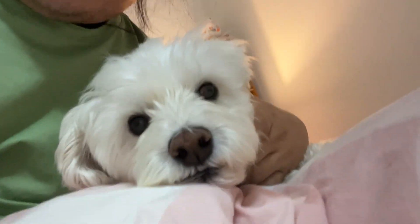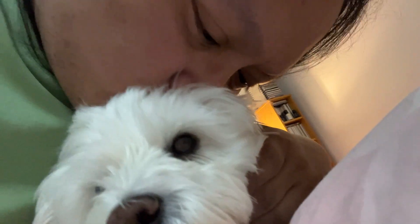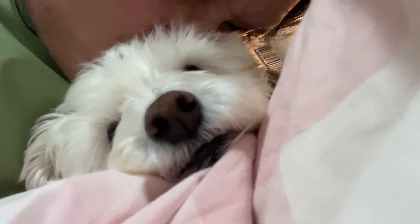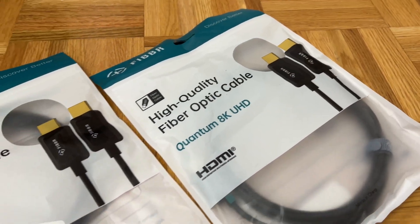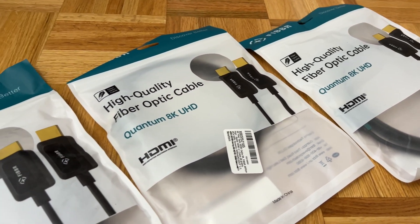They passed all tests that I usually use for these cables, and considering the lower price of these Fiber cables — you can see the link in my description — I can highly recommend these cables to anybody who needs a very good cable, 4K or 8K. If you find this video useful, click like, share, and subscribe to my channel. Thank you very much for watching.